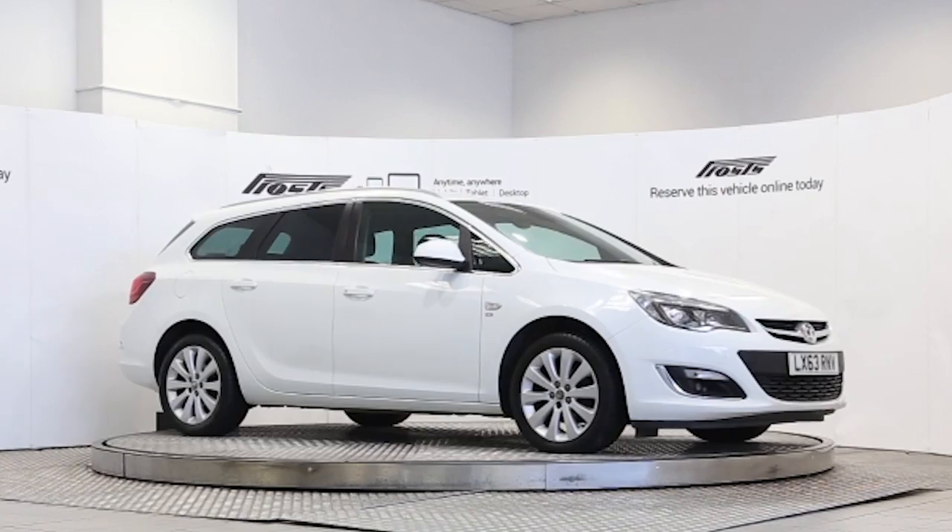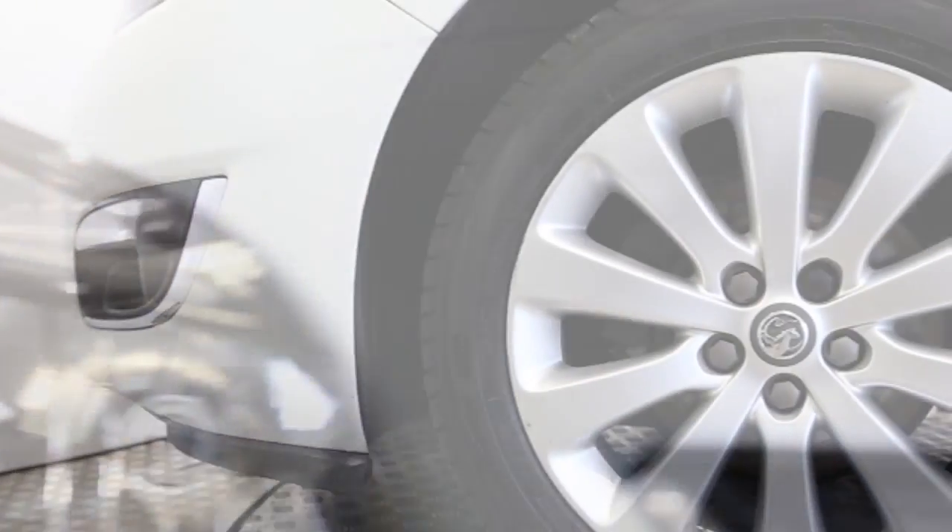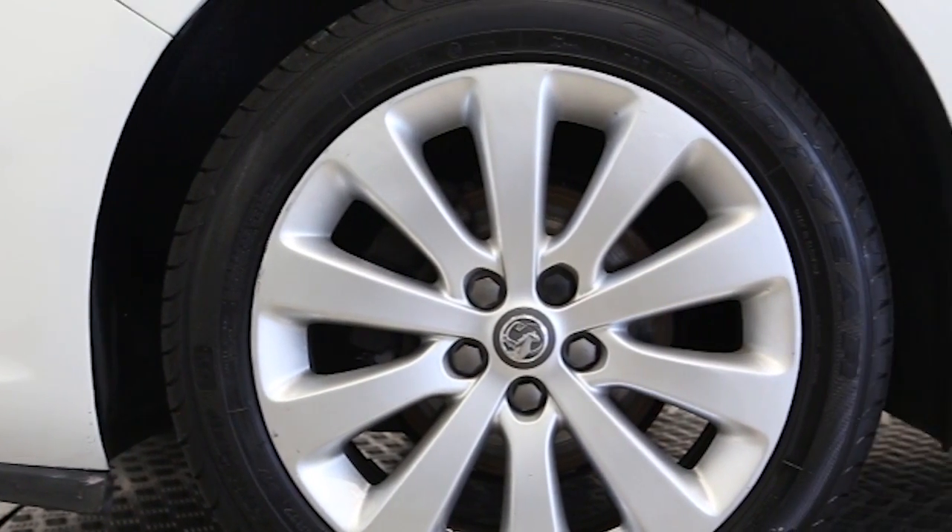Here we have a 2013 registered 5-door Vauxhall Astra Sports Tourer SE with a 1.6 litre automatic transmission petrol engine. The car is finished in Olympic white.